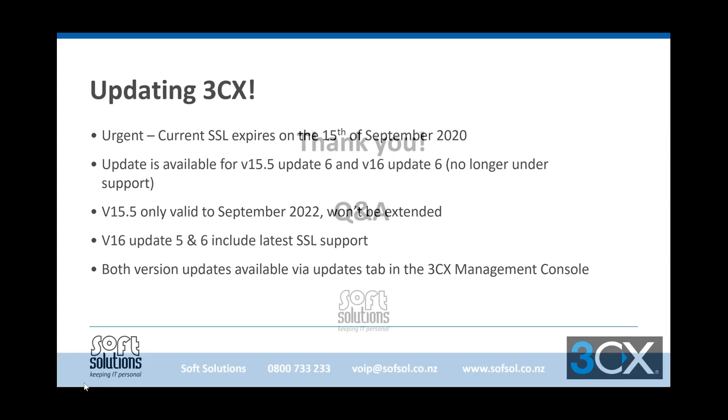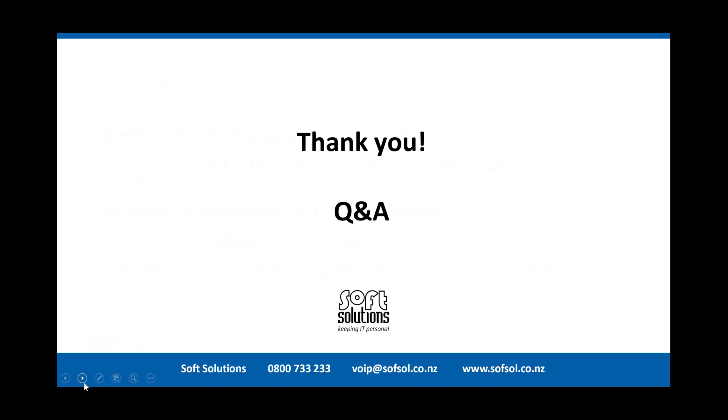The real significance of the SSL certificate update is that 3CX is set up to communicate with the activation servers that 3CX have, which use the Google SSL certificate. If the 3CX instance can't connect with the activation server, it actually takes that instance offline. So it is really important that customers are on the latest updates. 3CX decided that even though version 15.5 is end of life — all support for that ended on the 30th of June this year — they have released a hotfix.